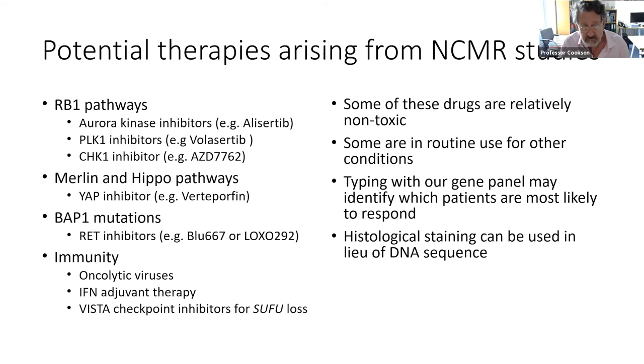The take-home message is that there are four new pathways and new drugs which are potentially of use in mesothelioma. Some of them are relatively non-toxic and some are already in routine use for other conditions. By typing for the mutations, we may be able to identify which patients are most likely to respond. We also have important leads on how we can alter the immune status to make immunotherapy more active, and those missing interferon genes are part of that picture.